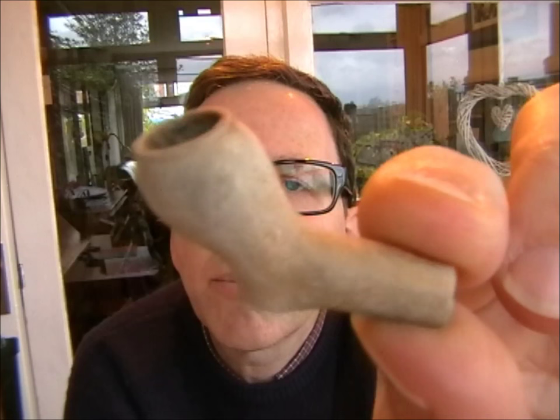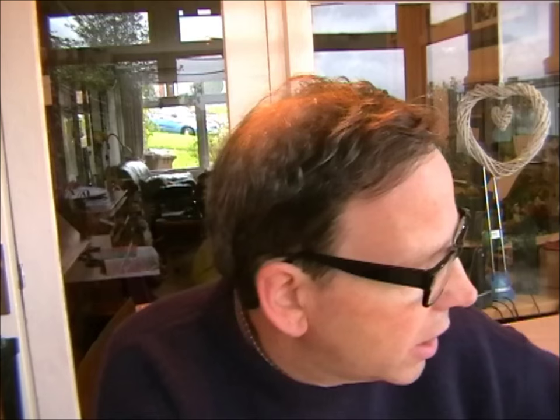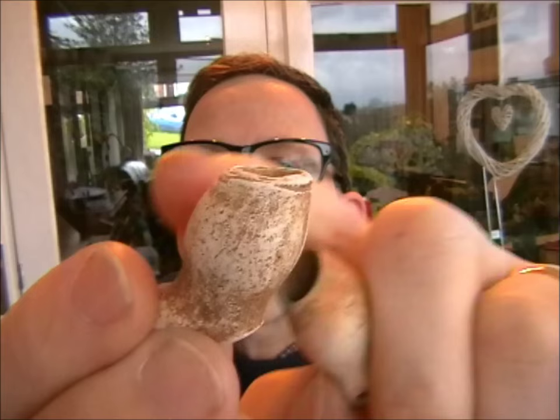Going forward from the early 17th century pipe, through the 1600s, the pipes are slightly bigger. The dating for this sort of size would be around 1620 to 1640. You can see they're quite rounded, a sort of barrel shape, which is quite distinctive, with a flat heel.